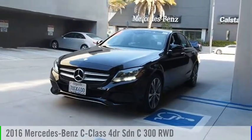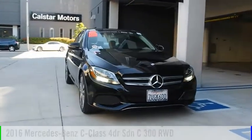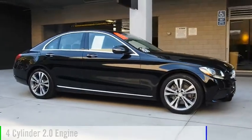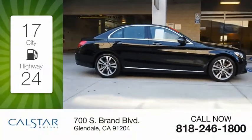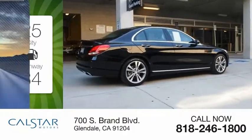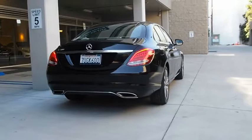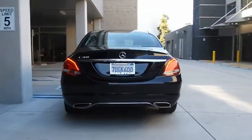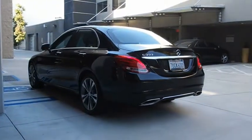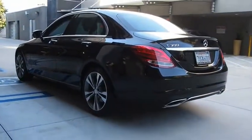Stop by and take a look at the 2016 C-Class. This vehicle is powered by a rear-wheel-drive four-cylinder 2.0-liter engine — great fuel efficiency that saves you money by requiring fewer trips to the gas station. This vehicle has less than 30,000 miles. Standing the test of time means never standing still. The C-Class is a stylish performer that embodies sophistication and intelligence. Come see the car for yourself.